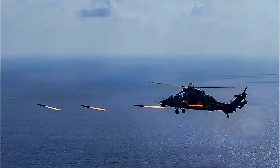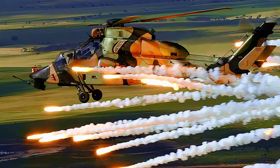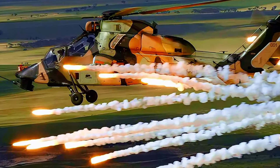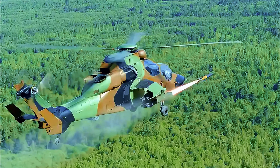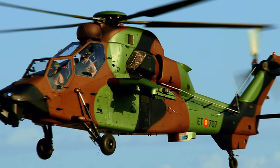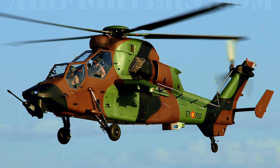Initially scheduled for first deliveries in 2029, the Tiger MK-3 upgrade was supposed to encompass several significant enhancements. Notably, the upgrade was to include the adoption of a standardized anti-tank missile, along with additional improvements to the communication system. The Eurocopter Tiger is $39 million per unit.